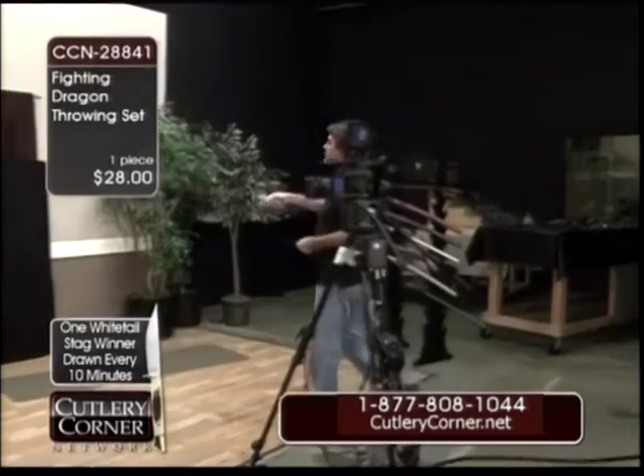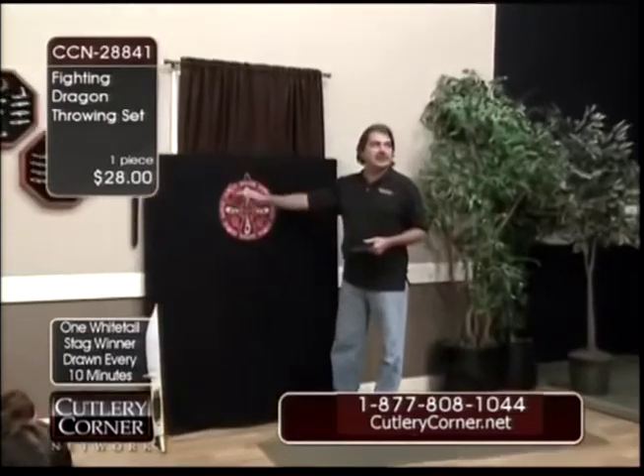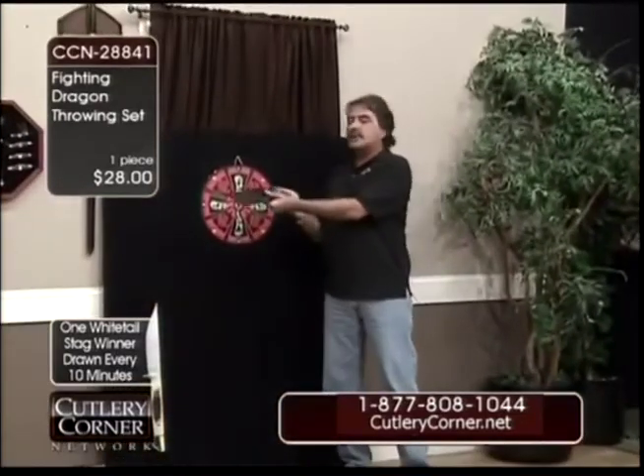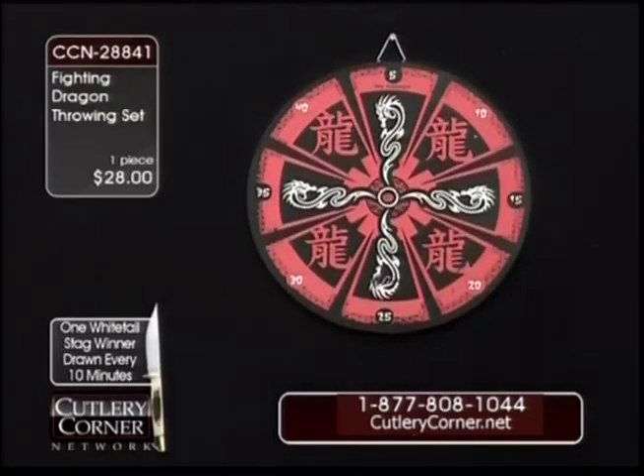So you get this — it's kind of like a dart board, all right? It's for throwing knives. I guess you could use darts on it also. You're going to receive 12 throwing knives. They store six on each side in this case. $28.